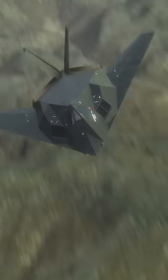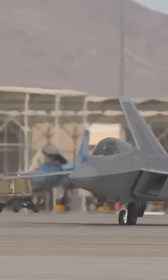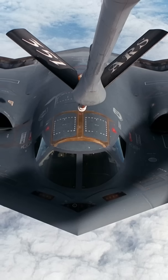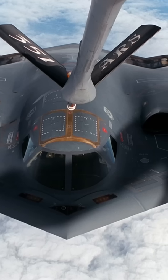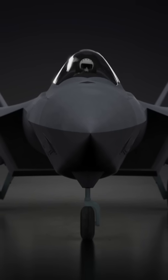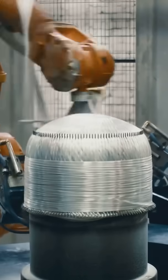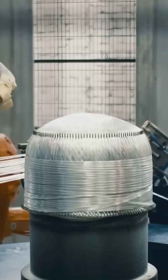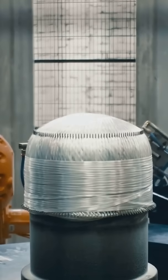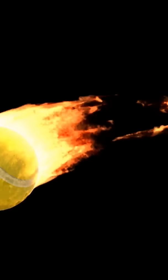Now, deflecting radar waves is a good start, but stealth aircraft take it a step further with something called RAM — not the kind you find in computers. I'm talking about radar absorbing material. This stuff is like the black hole of radar waves. It's made up of special materials and coatings that absorb radar energy instead of reflecting it. The exact composition of RAM is a closely guarded secret, but it often involves things like carbon composites, ferrites, and other fancy materials. Think of it like throwing a tennis ball at a giant sponge — the sponge absorbs the energy of the ball, so it doesn't bounce back. RAM does the same thing.